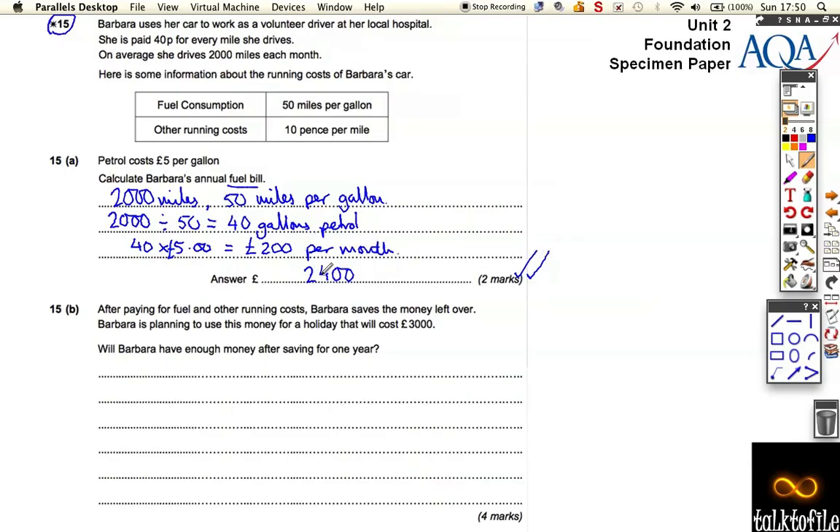Times that by 12 months gives you the cost per year. Now, after paying for everything — after getting her expenses and then paying for the fuel and the other running costs — she wants to also buy a holiday that costs 3,000 pounds. So we need to work out whether she has enough. The fuel for a year we've just worked out to be 2,400 pounds.